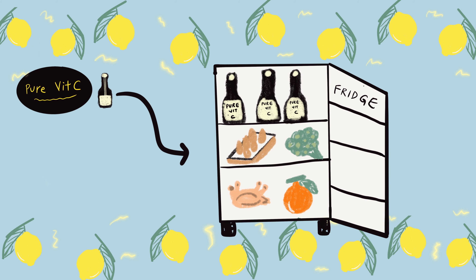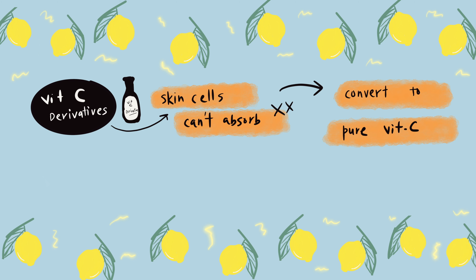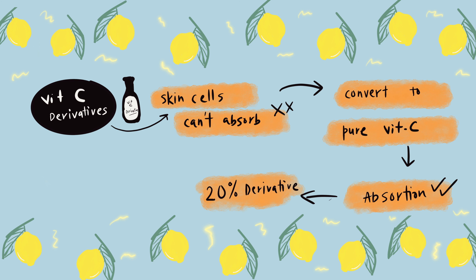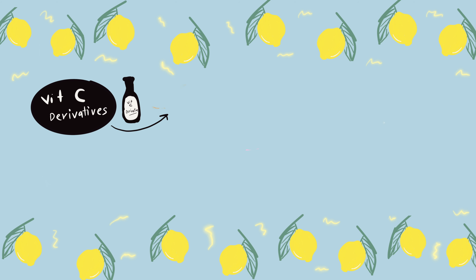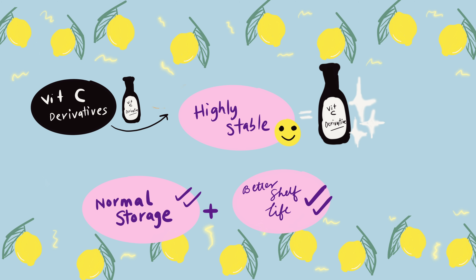On the other hand, Vitamin C derivatives are not absorbed directly — skin cells need to convert them first to pure Vitamin C before absorbing it. So even if you use a 20% derivative, your skin will absorb way less than that. Unlike pure Vitamin C, derivatives are highly stable and you can store them like a normal product, eliminating the storage and shelf life issues associated with pure Vitamin C.